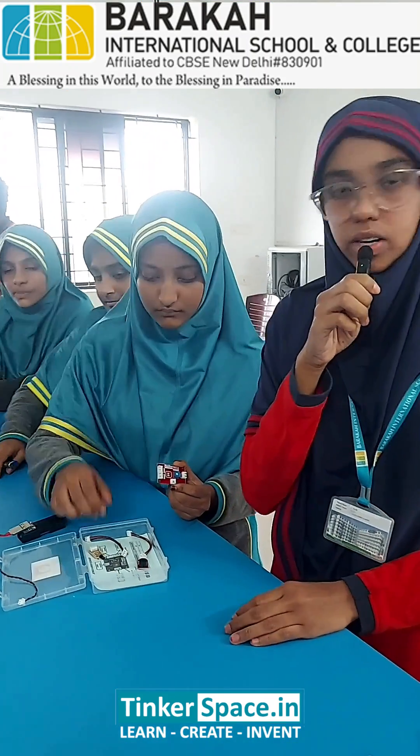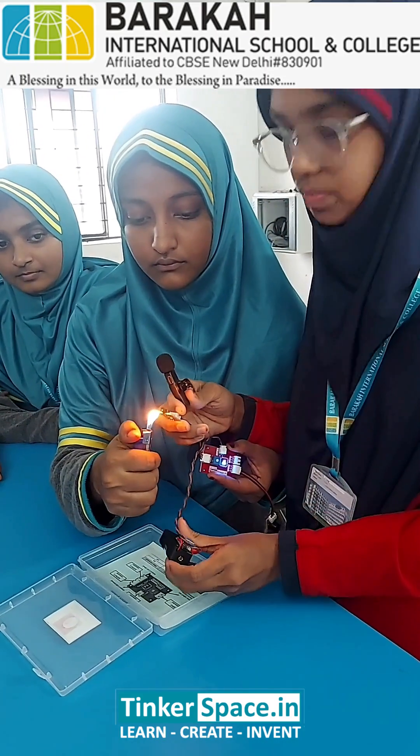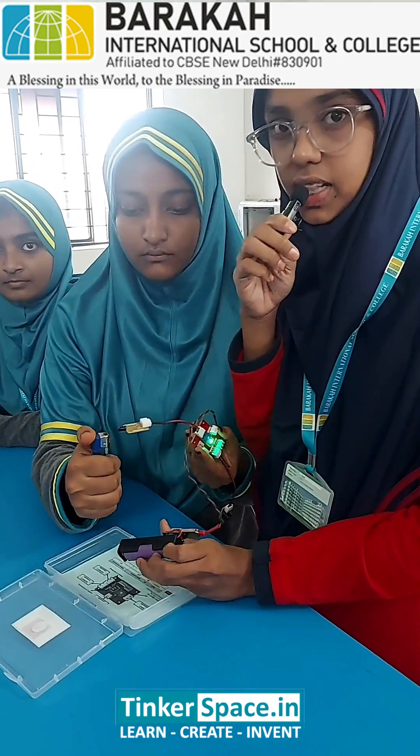Fire sensor is input. Buzzer is output. It's sensing the radiation.